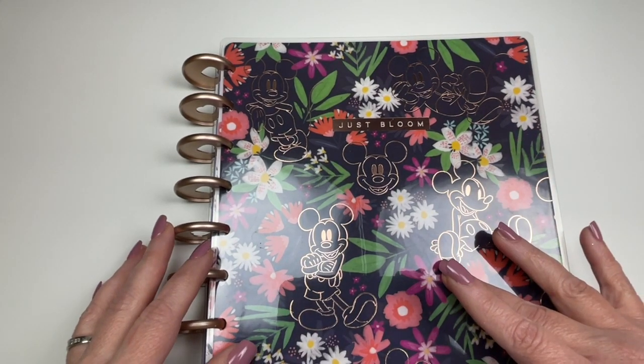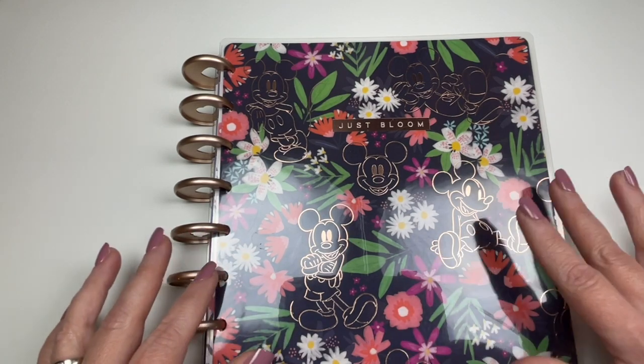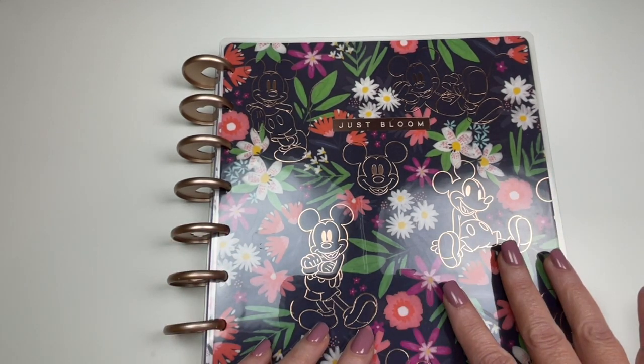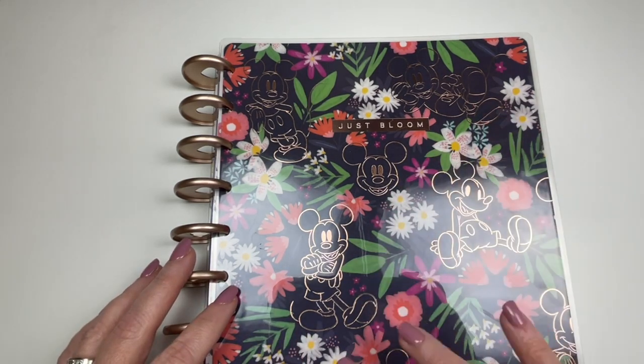This is the one where I get into detail and I write down my plans by the half-hour increments. I'll show you what that looks like. I'm using my Disney version of a Happy Planner, classic vertical lined layout.